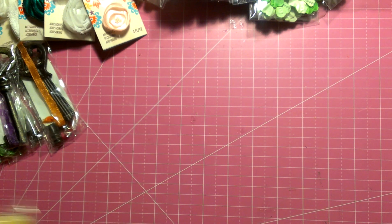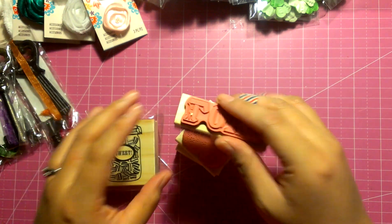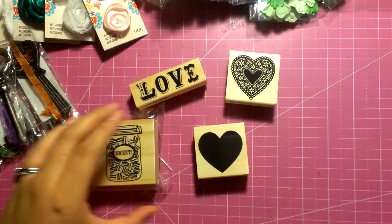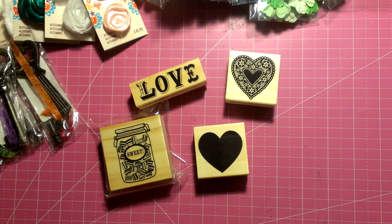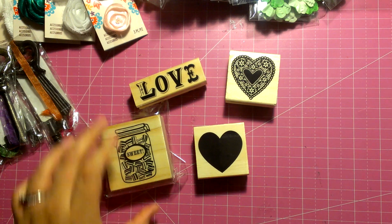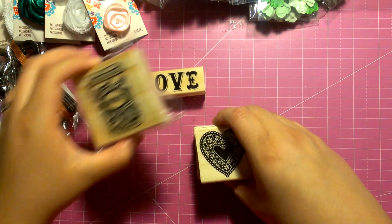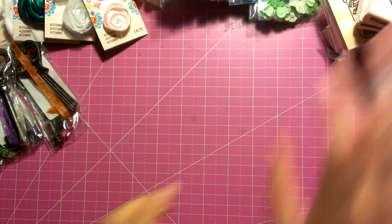Then I hit up the Valentine section. I got some rubber stamps — these were a dollar. This is what they look like. I don't have any big hearts, and I could layer these on top of each other. I really like this. I say 'sweet' a lot.